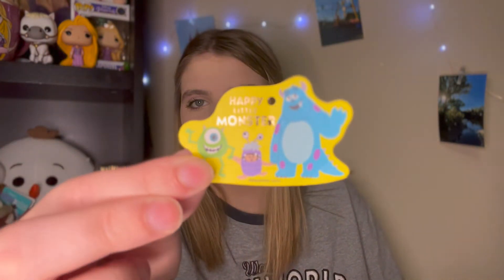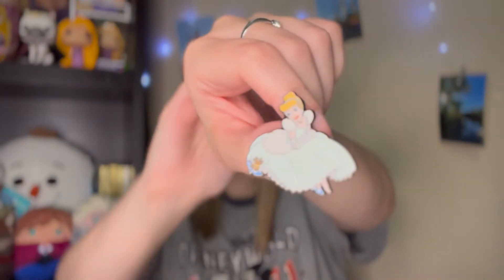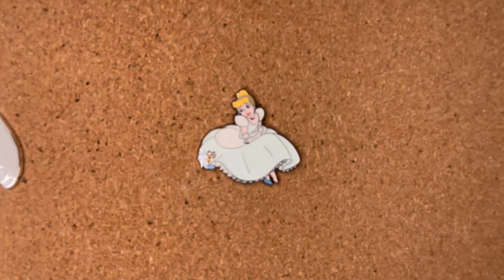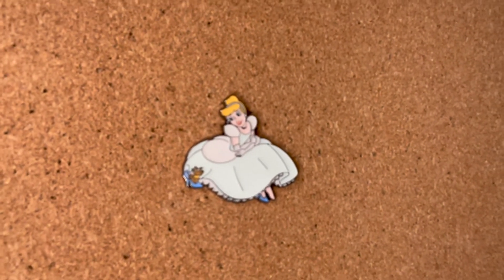Let me take the pin off the card so I don't spoil it. The little card says 'A Happy Little Monster' — it's so cute with Mike, Sulley, and Boo, like a little poster. The pin I traded for was this beautiful Cinderella pin. I opened these way back when and never got Cinderella, so I thought might as well add her to my collection. Here is the really beautiful Cinderella — I think that's Gus with her. I thought this sitting princess pose collection was super pretty and I think I have all of them except Ariel.